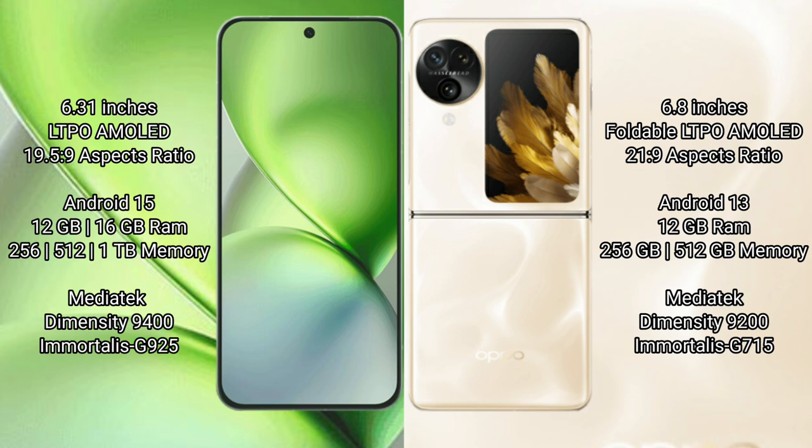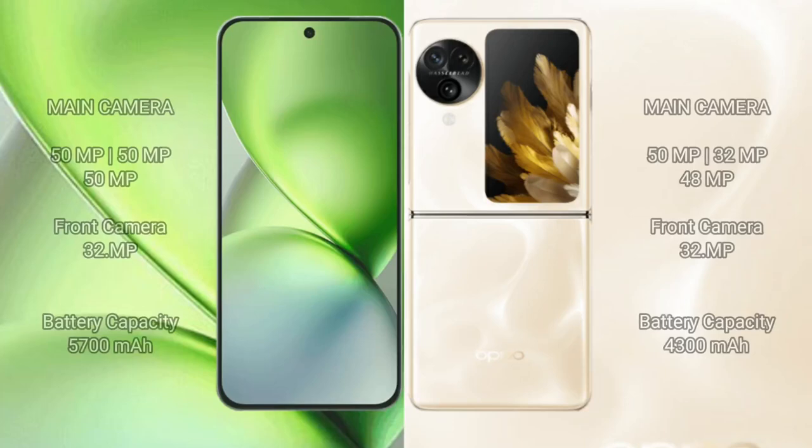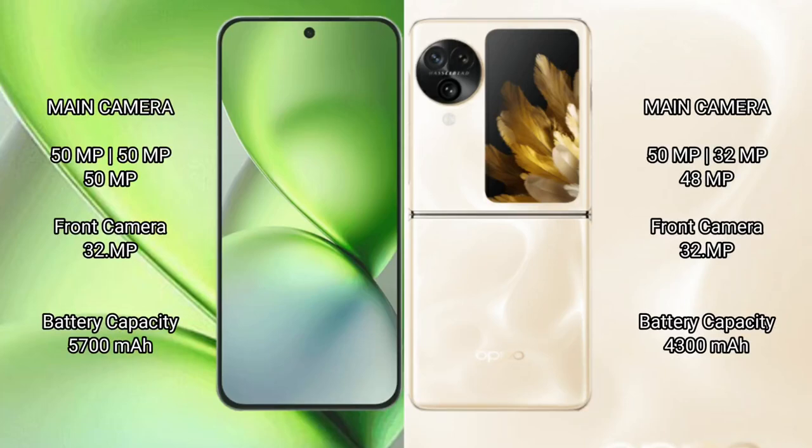The Vivo X200 Pro Mini is powered by the MediaTek Dimensity 9400 processor with GPU 925. The Oppo Find N3 Flip comes with 12GB RAM and 256GB or 512GB internal storage, powered by the MediaTek Dimensity 9200 processor with GPU 715. The Vivo X200 Pro Mini features a triple camera setup with 50MP, 50MP, and 50MP rear cameras, plus a 32MP front camera.